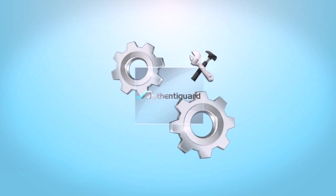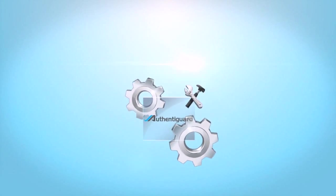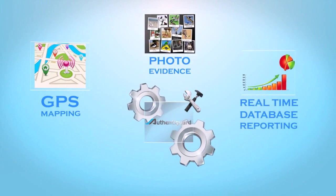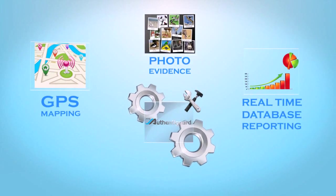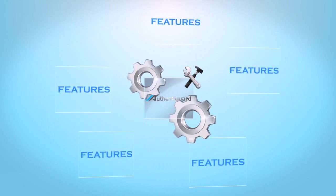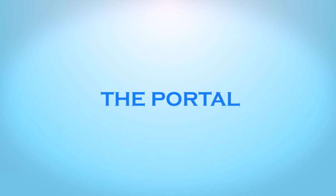Configurable with a variety of options, the standard application features include GPS mapping, photo evidence, and real-time database reporting. There is no limit to the amount of features you can add, as the app is fully customizable to each specific brand owner's needs.